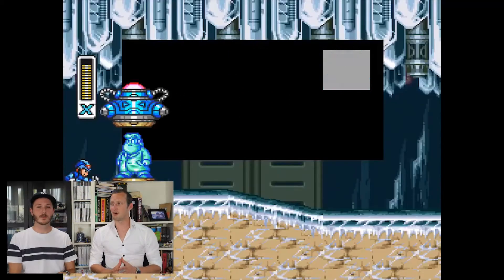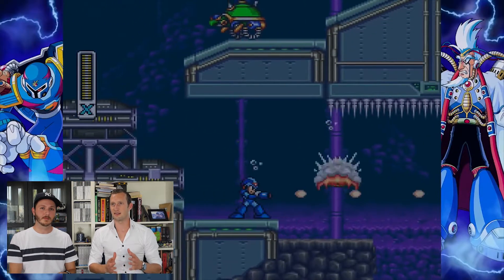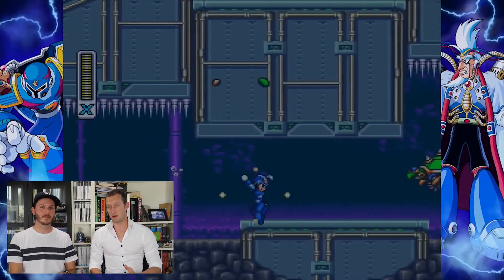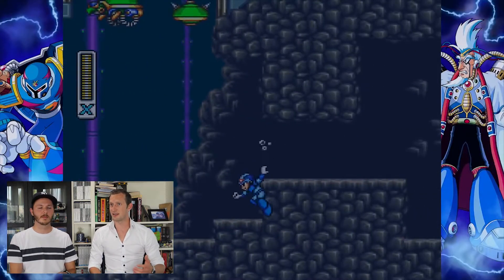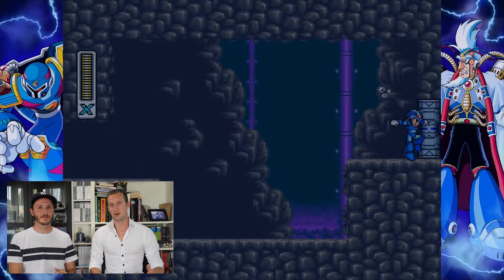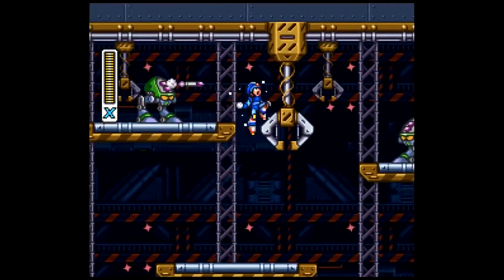But basically it was just a very hard game. The first release of Mega Man X was in 1993 in Japan. The release for North America was in 1994 and was released on the Super NES and the Super Famicom.